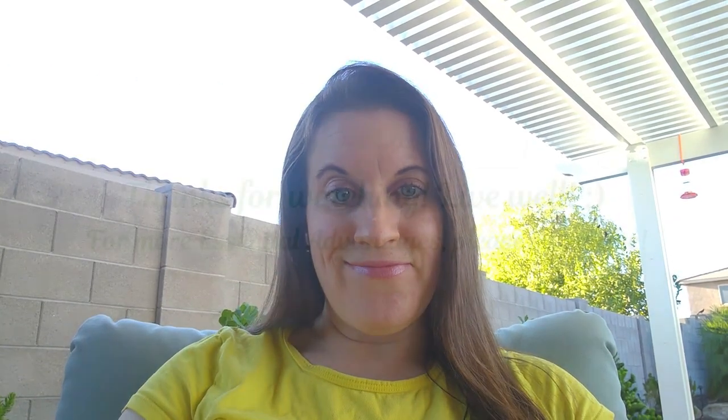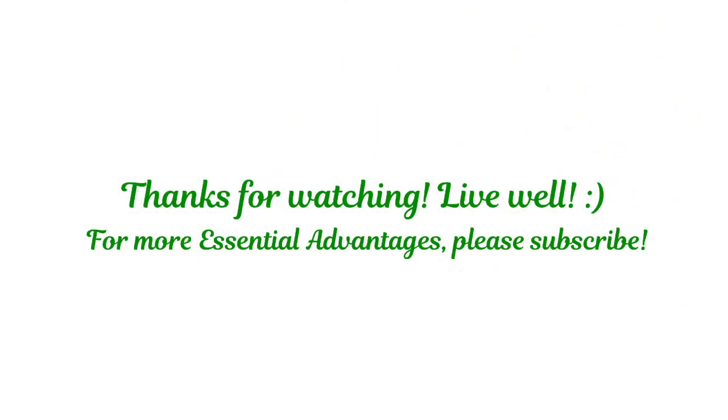So there you have it. Those are my top five picks for advantages of rebounding over any other exercise out there. I personally do about 30 minutes a day, but you can do more — it's not going to hurt. If you like this video, please give it a thumbs up. Make sure you're subscribed and hit that notification bell for more weekly essential advantages in the future. Until next week, live well. We'll see you next week.